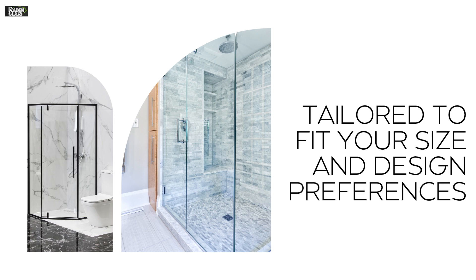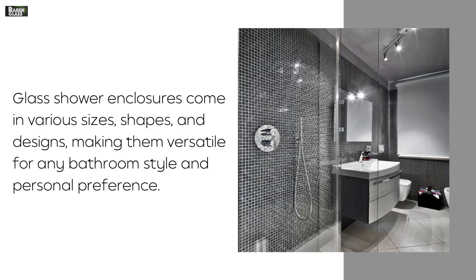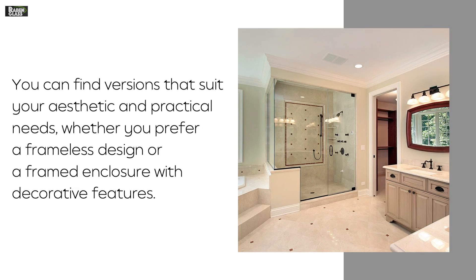Tailored to fit your size and design preferences. Glass shower enclosures come in various sizes, shapes, and designs, making them versatile for any bathroom style and personal preference. You can find versions that suit your aesthetic and practical needs, whether you prefer a frameless design or a framed enclosure with decorative features.